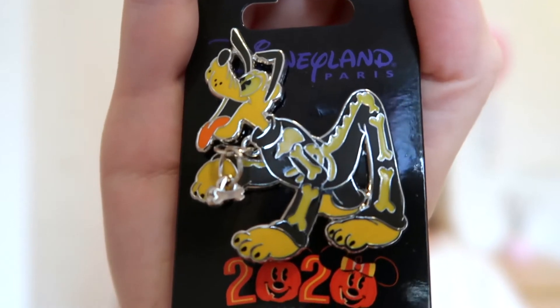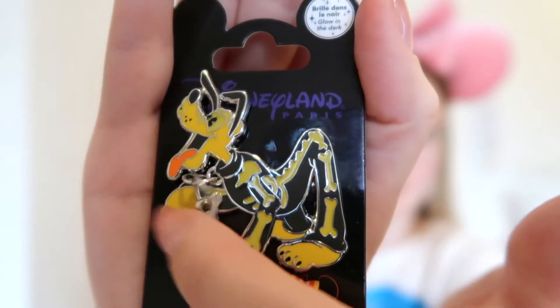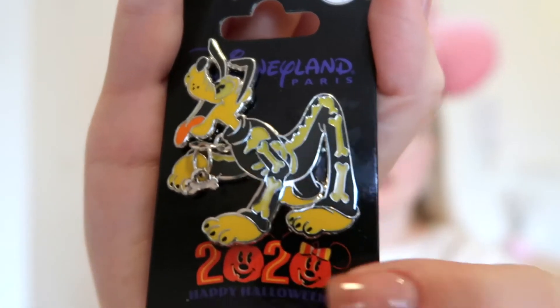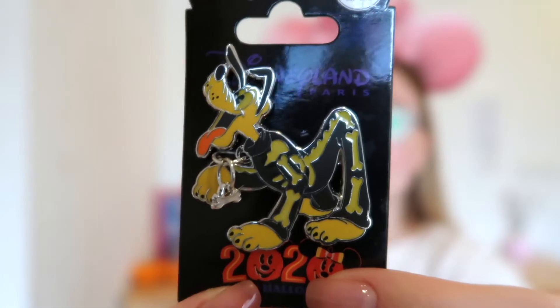The next pin I got is actually a glow-in-the-dark pin — I haven't tested it yet, but it's really cute. It is Pluto dressed as a little skeleton and it's just the cutest. It says at the top that it's glow-in-the-dark and his collar dangles. This could possibly be our first Pluto pin. It came under the yellow price bracket — I explained all the price colours in my other pin trading video — but yeah, it's so cute and glows in the dark.